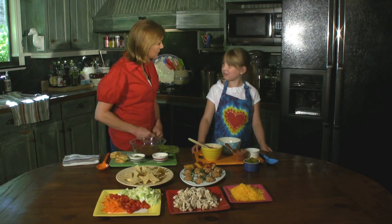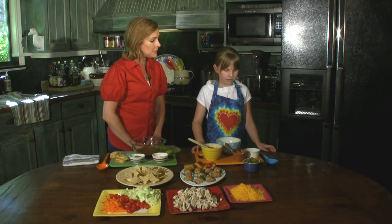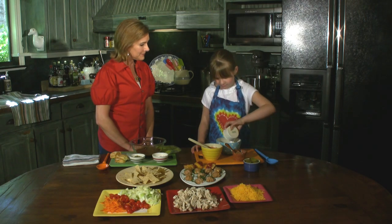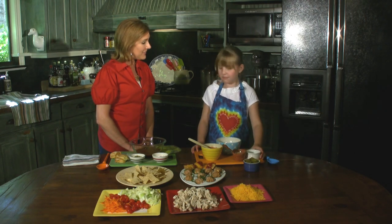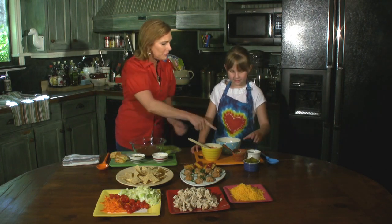I've got a bowl for you. The first thing I'd like you to put in is two tablespoons of brown sugar — that's the entire contents in that little bowl. Perfect. Then do you know what that is? Mustard. Put a big spoonful of mustard in that bowl if you would please.